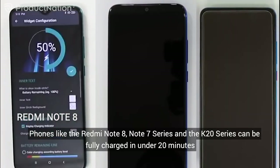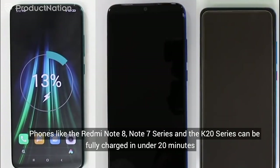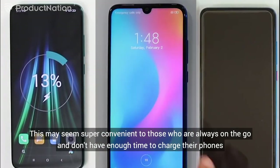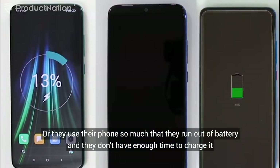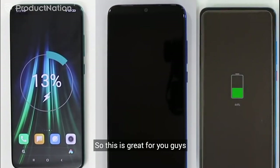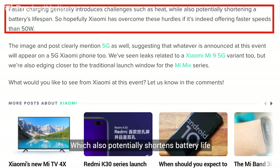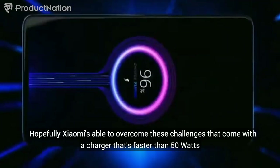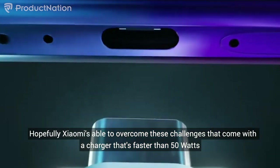Phones like the Redmi Note 8, Note 7 series, and the K20 series can be fully charged in under 20 minutes. This may seem super convenient to those who are always on the go and don't have enough time to charge their phones. However, fast charging generally introduces challenges such as overheating, which also potentially shortens battery life. Hopefully Xiaomi is able to overcome these challenges that come with a charger that's faster than 50W.